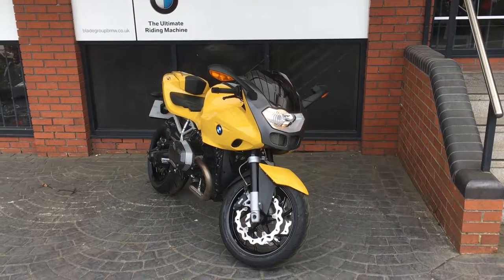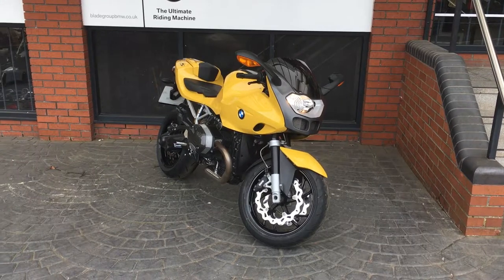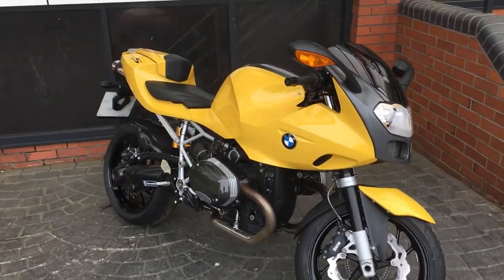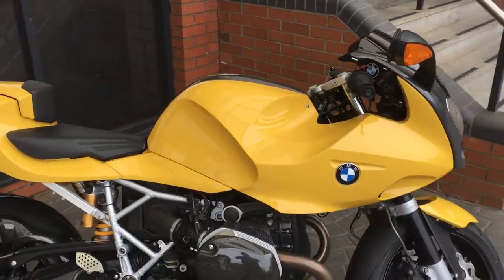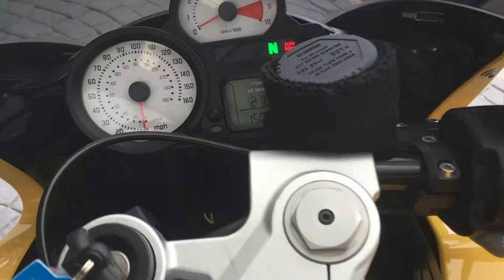Hello and welcome to Blade BMW Motorrad here in Birmingham. Today we have a 2006 R1200S, as you can see it's in a really nice yellow.